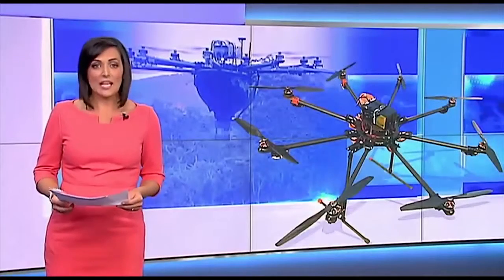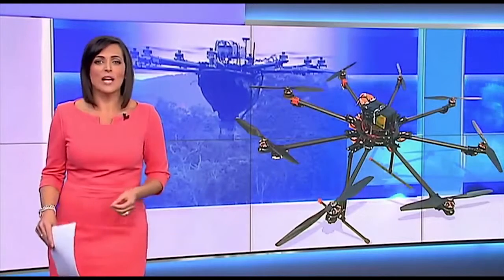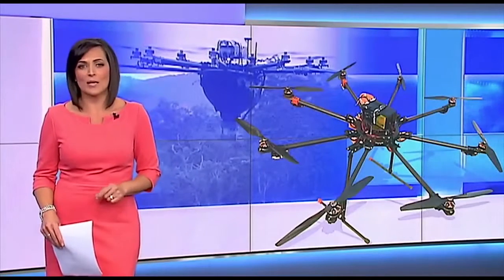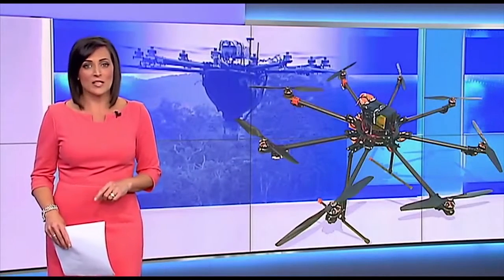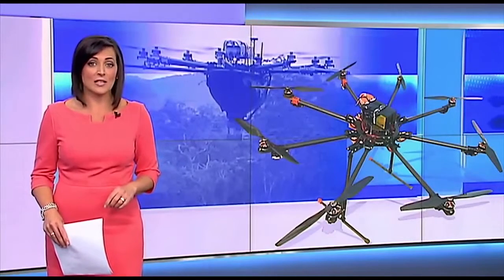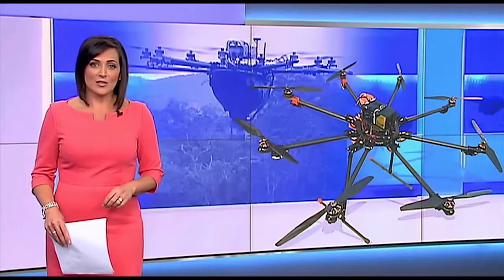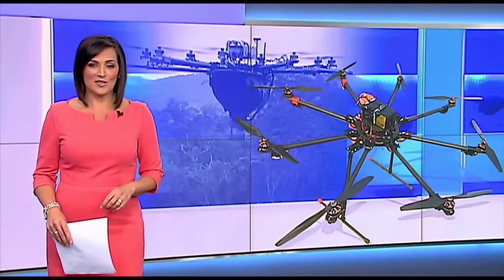Since their creation, camera drones have captured some spectacular pictures, but few anticipated just how useful they'd become. Now farmers are using the flying machines to help save crops from disease and devastation, saving them time and money. James Thomas takes a look at how the technology is being used.